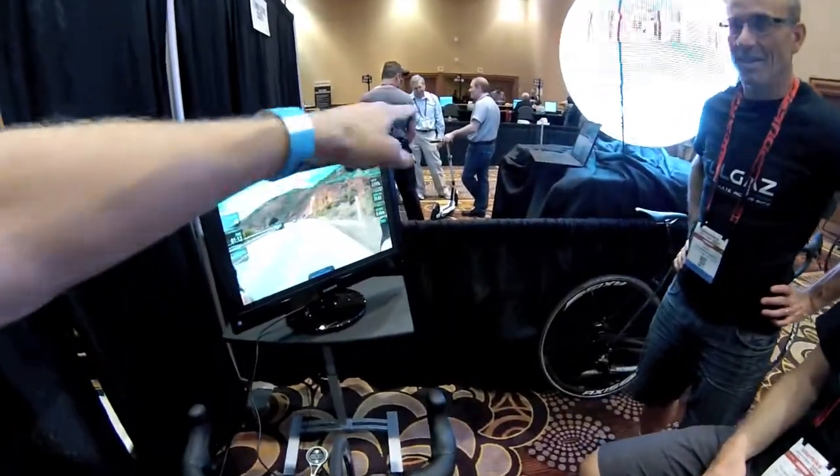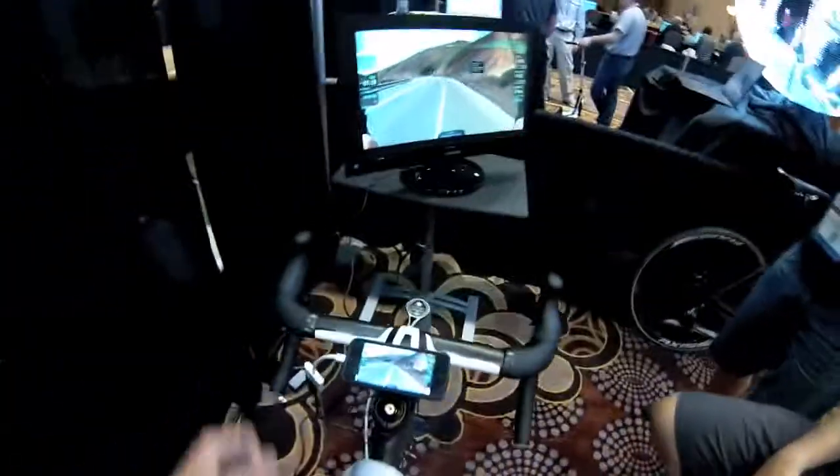Does it kind of change the resistance based on the terrain? Is that right? Exactly — so every second in the ride, if the gradient changes in the ride, it changes for you. Wow, that is so cool.